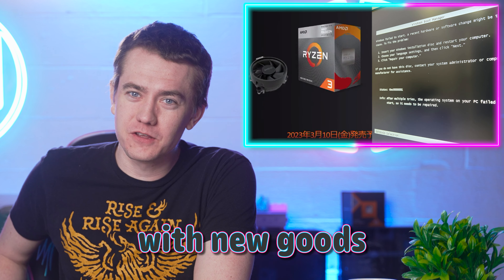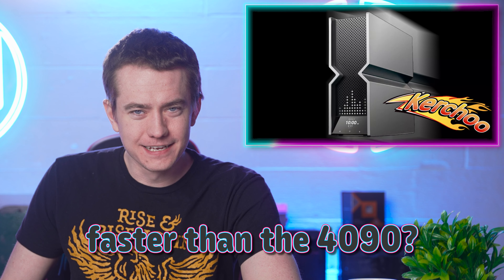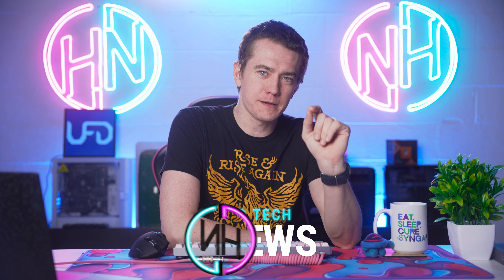AMD's given us old goods and can't work with new goods, motherboards that connect from the back, and a product faster than the 4090? Let's get into the hot news, everybody. I'm your Brett host. We're gonna be going over the hottest tech news that I can find on the internet while you enjoy your breakfast. And we're gonna start off today talking about a new CPU that AMD's dropping.